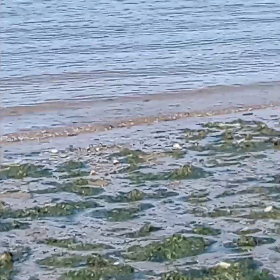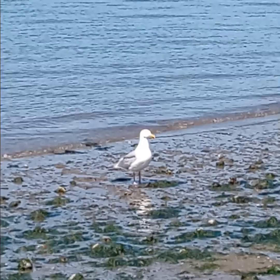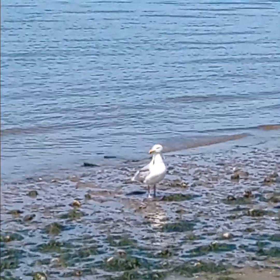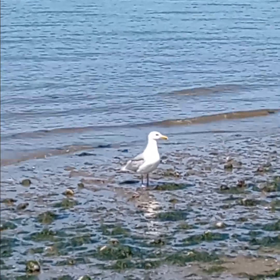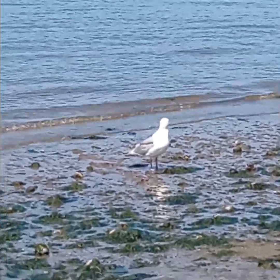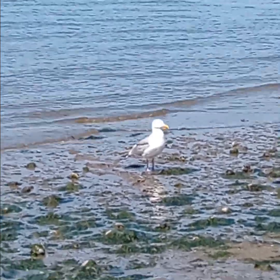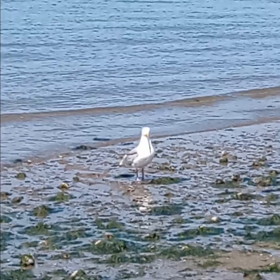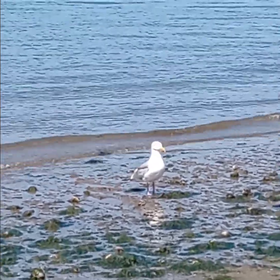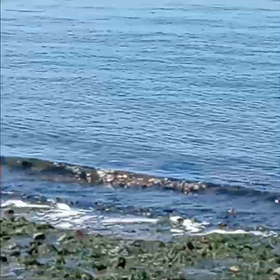This seagull is obviously your average Tacoma seagull — followed me here thinking I have food for him, because so many people feed the animals here. I wouldn't feed the animals, folks. If you want to know why, just research why not to feed wild animals. Check him out — he's still cool, he's just a seagull, but they're still beautiful, man.